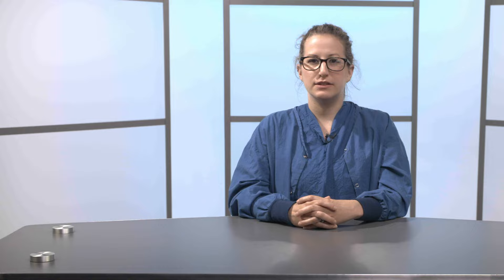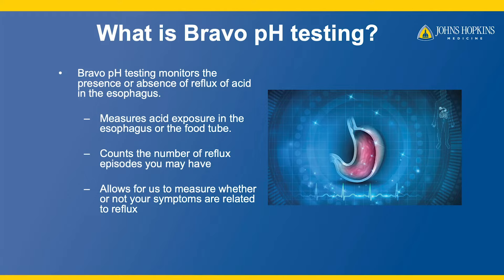Testing is usually performed for patients having symptoms of reflux, heartburn, regurgitation, chest pain, cough, nausea, or trouble controlling symptoms with medical therapy.